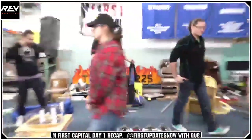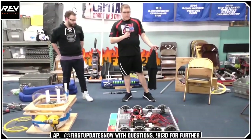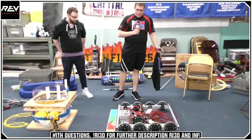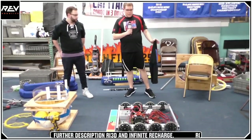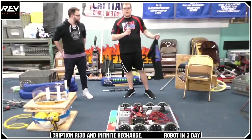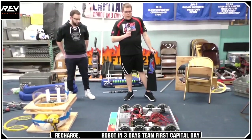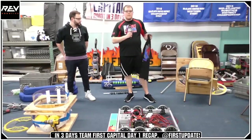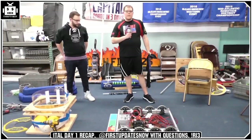I want to call out some of the amazing sponsored products we have from the sponsors of First Capital RI3D that we're using on this robot. We've got gussets from ThriftyBot — very effective gussets we've been very happy with. We're also using bearings from ThriftyBot on the drivetrain. You'll see how those work after we get it driving — not today, but in future updates. We've been very happy with those bearings so far.